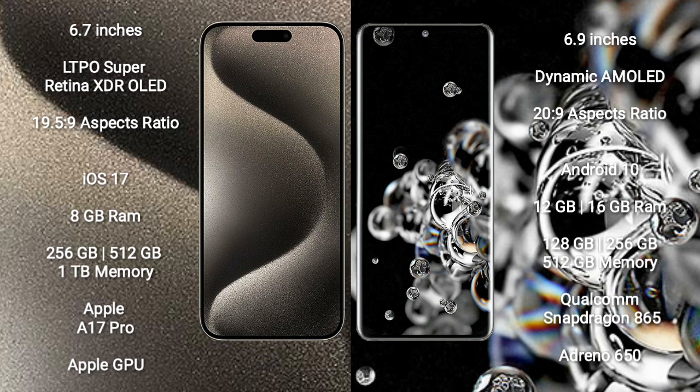iPhone 15 Pro Max runs on the iOS 17 operating system. Samsung Galaxy S20 Ultra runs on the Android 10 operating system.